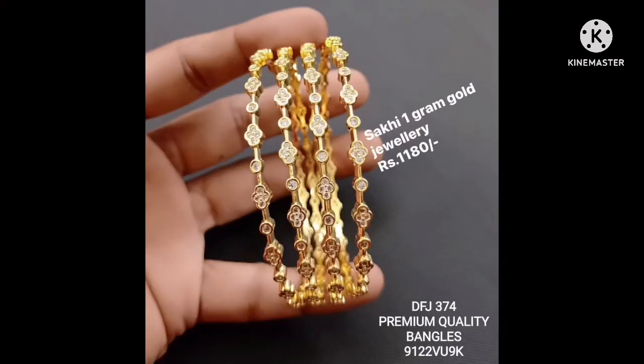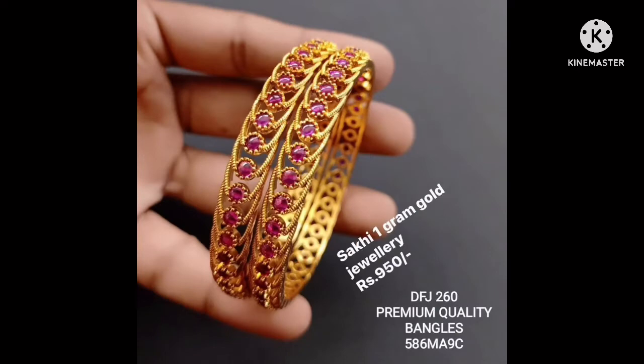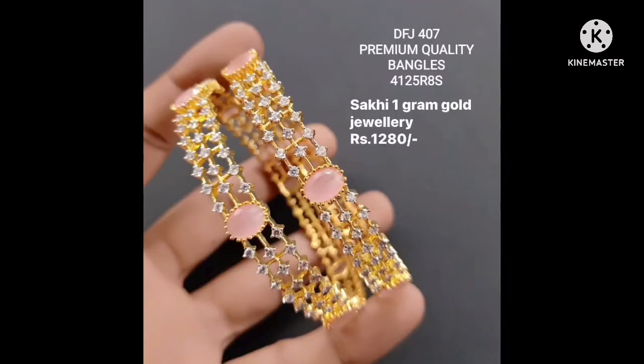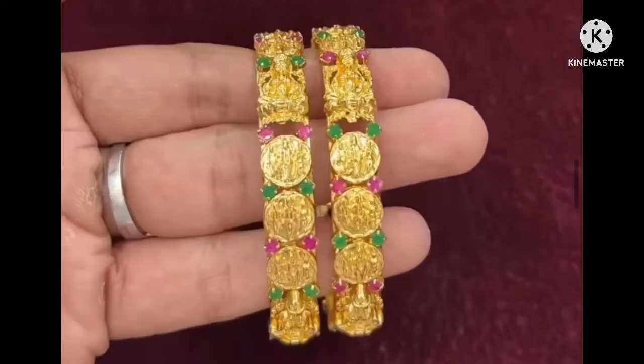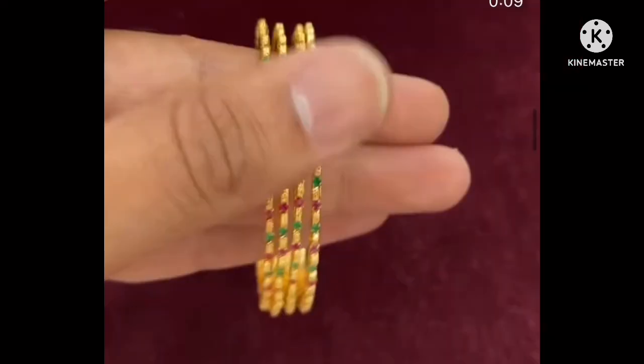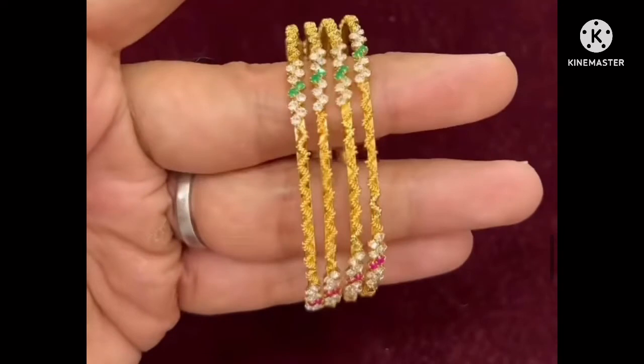You can choose from bangles, bracelets, CZ, and matte options by checking the images and videos. You can choose based on finishing, shine, and gold look. Unique designs are available in peach color and sea grey. You can match them to lehengas exactly. Delivery takes 3 to 5 days, and gold bangles are available in sets. A 4-2 set of large bangles is available.